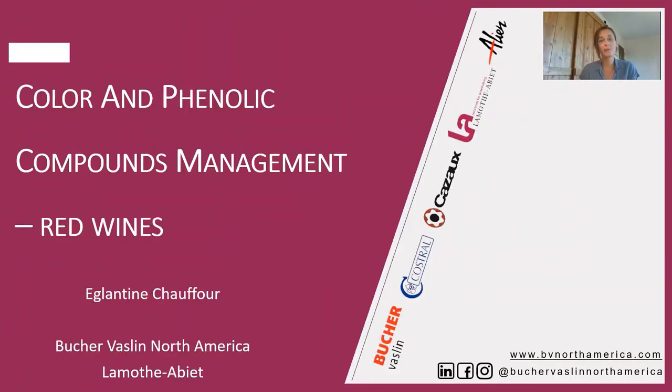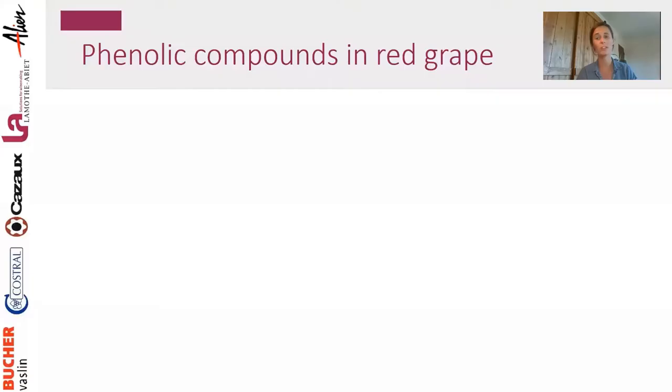Today we are going to focus on color and phenolic compound management, trying to be a little more practical than too much chemistry. Even so, I do have to start with chemistry, because when we start talking about phenolic compounds we need to understand which ones we're talking about.